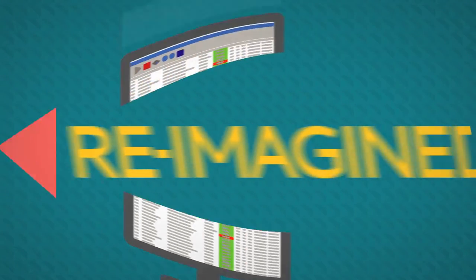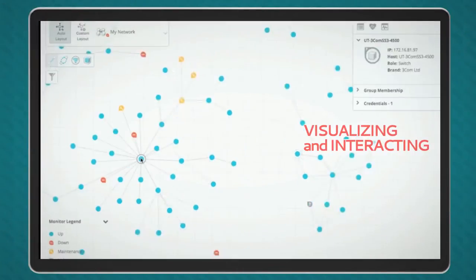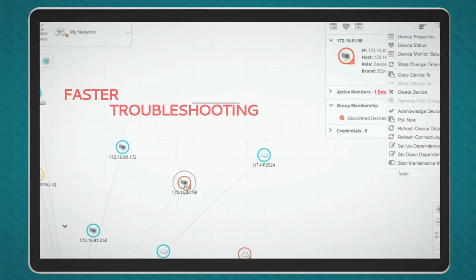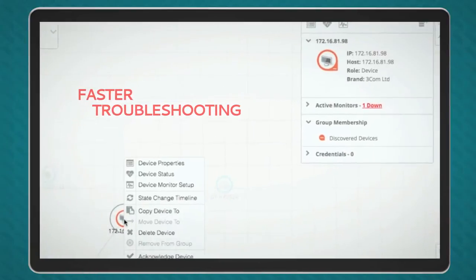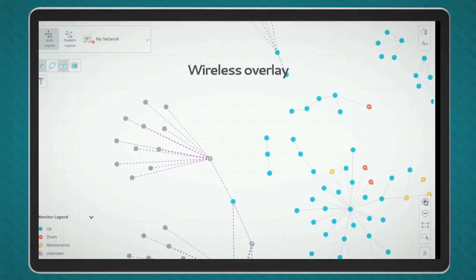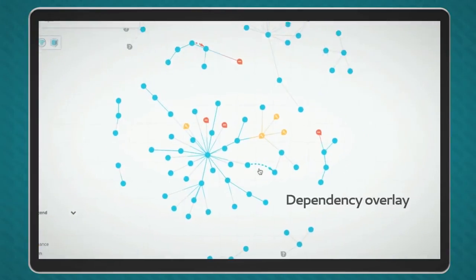IT Monitoring Reimagined is visualizing and interacting with your network like never before. Troubleshooting with point-and-click maps showing physical devices, virtual devices, wireless devices, and dependencies.